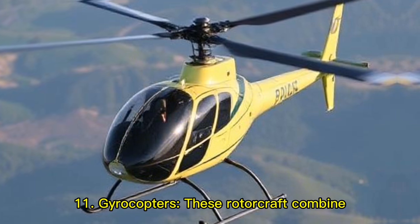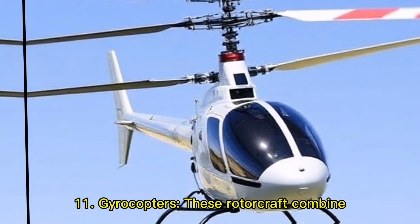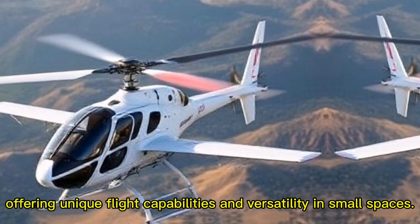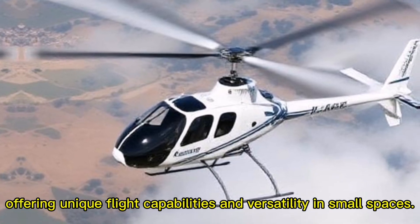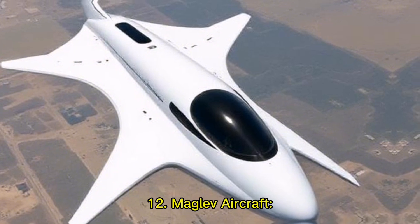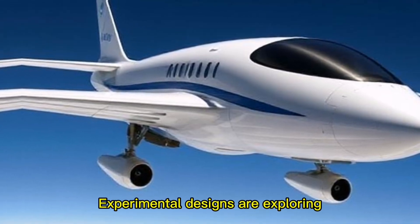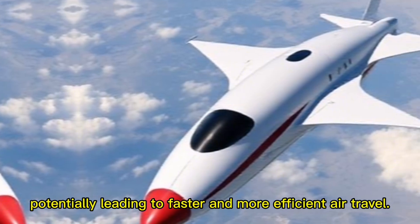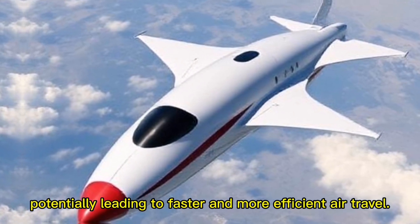Eleven: gyrocopters — these rotorcraft combine features of helicopters and fixed-wing aircraft, offering unique flight capabilities and versatility in small spaces. Twelve: maglev aircraft — experimental designs are exploring magnetic levitation technology for flight, potentially leading to faster and more efficient air travel.